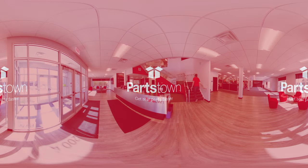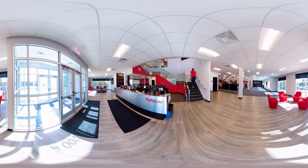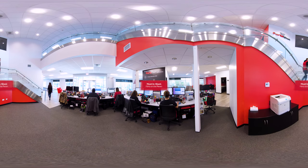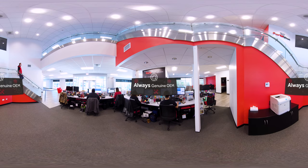Welcome to Partstown, the industry's leader in innovation. What makes us different? Well, for one, we have the most in-stock parts on the planet, and they are all genuine OEM to support safety, reliability, and performance.